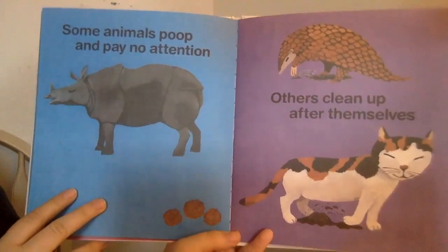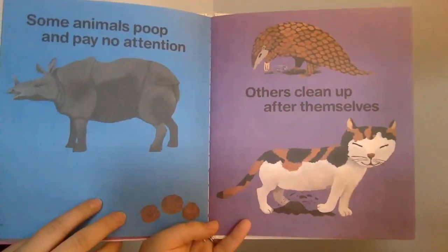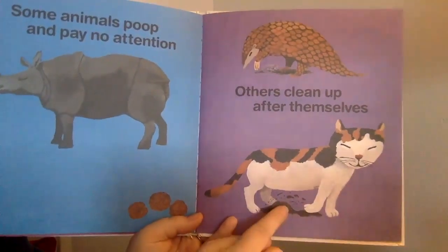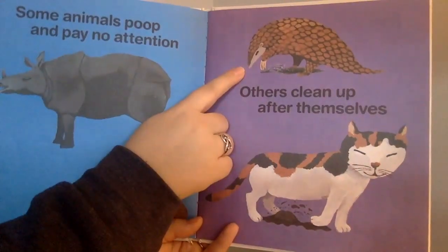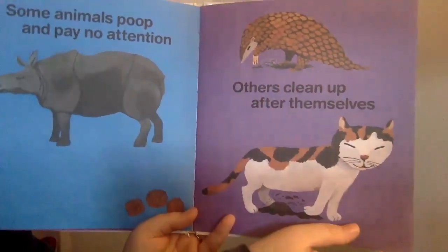Some animals poop and pay no attention. Others clean up after themselves. If you have a cat, like I have a cat, they like to cover it with litter or sand — looks like this. Maybe it's an armadillo or a pangolin. I like to cover theirs too.